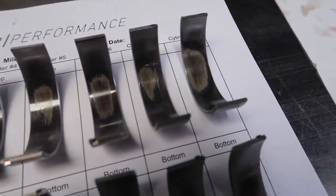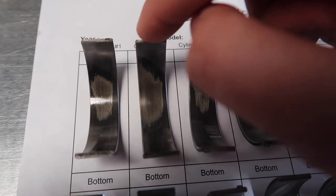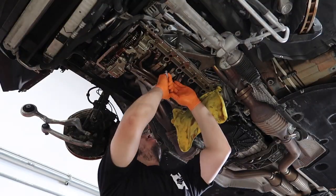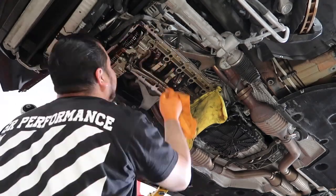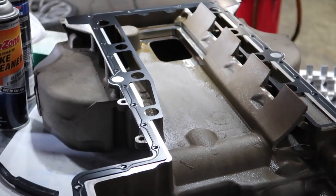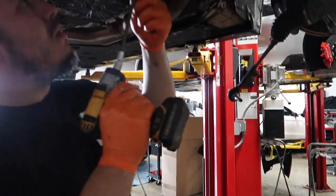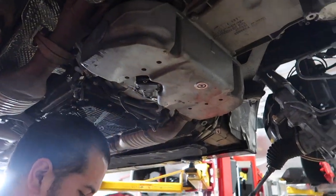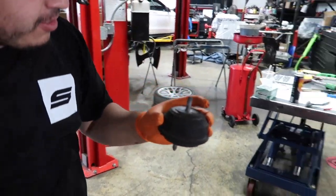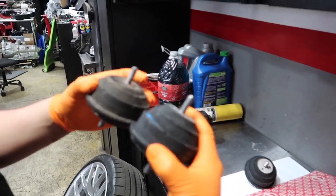Guys, I cannot believe this car only has 40,000 miles and they look that bad. That is crazy. These are the top ones. The bottom ones — not too bad. But the fact that they all are scorched like that, especially this one — my lord. You can see how smushed they are. Let me show you the new one. I looked at that and thought there's nothing wrong with this — it's a whole other level. Definitely going to get those replaced while we're in here.